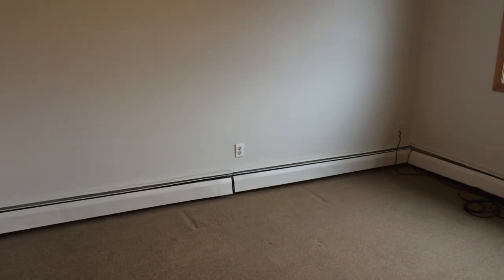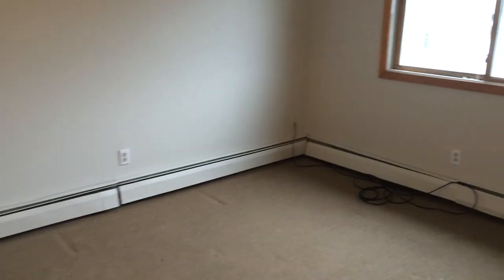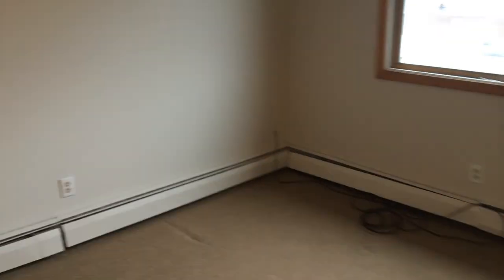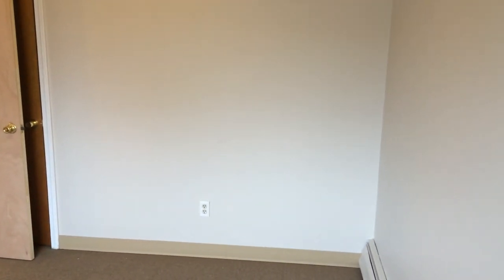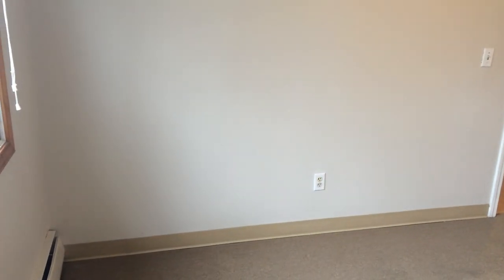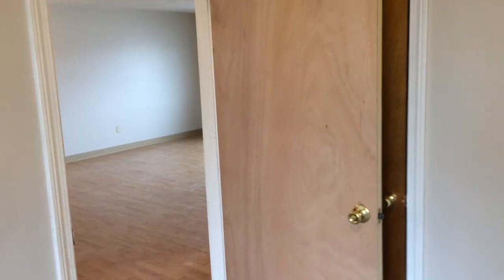Right here is bedroom number two. Same story with the carpets — they are used and do show some signs of wear; however, it is not that bad at all. Also cable and internet ready in here as well. But the closet is a little bit smaller — it's only three and a half feet, so definitely keep that in mind. This room would fit a king size bed; however, you would have to be creative with your other furniture.